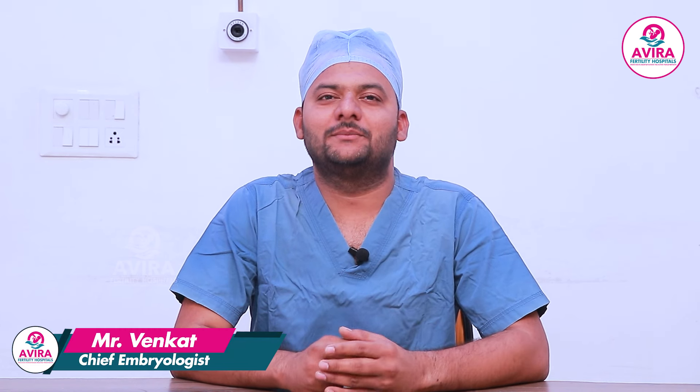Hello viewers, I am Venkat, Chief Embryologist from Avira Fertility. Today we are going to talk about Globozoospermia. We are going to talk about male infertility and basic semen analysis.